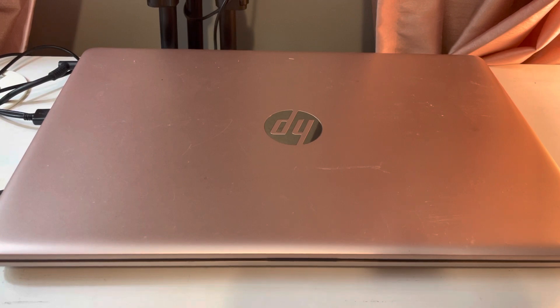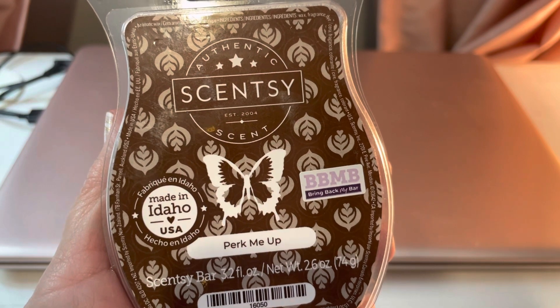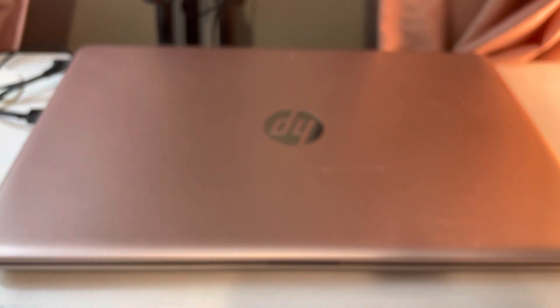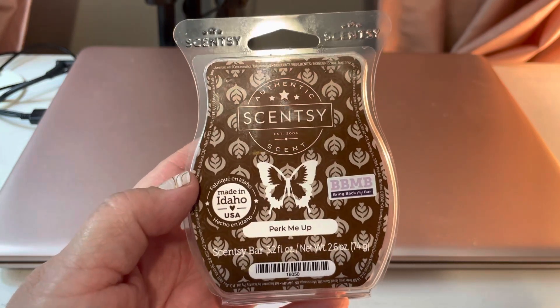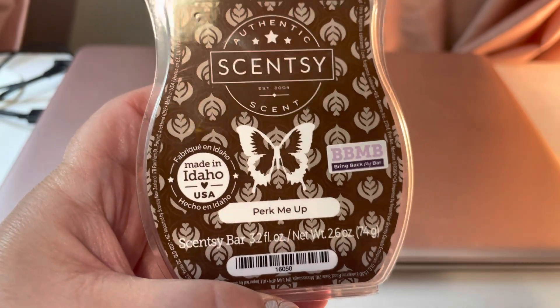The first is Perk Me Up. The scent notes are Guatemalan coffee beans and a touch of hazelnut. I love coffee scents, and I actually love this one. I've said in the past that I didn't feel Scentsy did coffee scents very well, but this one really does do it for me. It is strong coffee — I get a little hazelnut, but I definitely got the Guatemalan coffee. Scent appeal for me was a 9. If you're a coffee lover, Perk Me Up is the way to go.